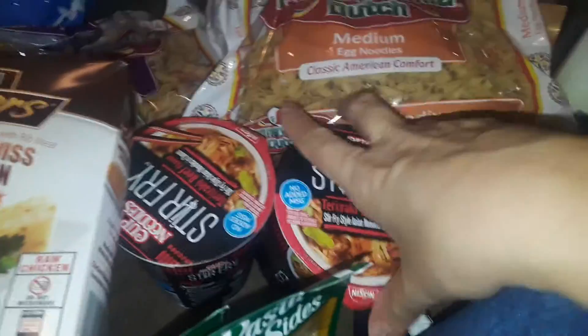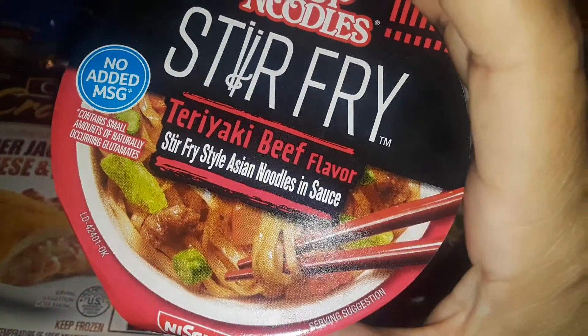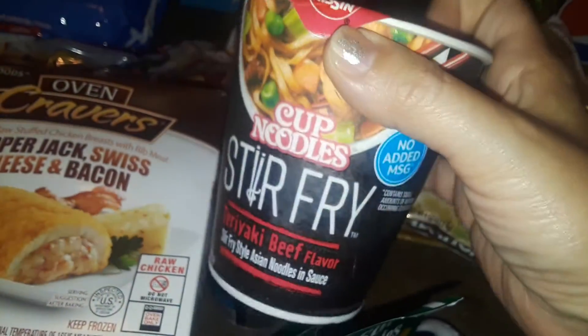I got some personal items, and then I picked up some soup. This is the Cup of Noodles stir-fry — the teriyaki beef flavor. I got 2 of these.